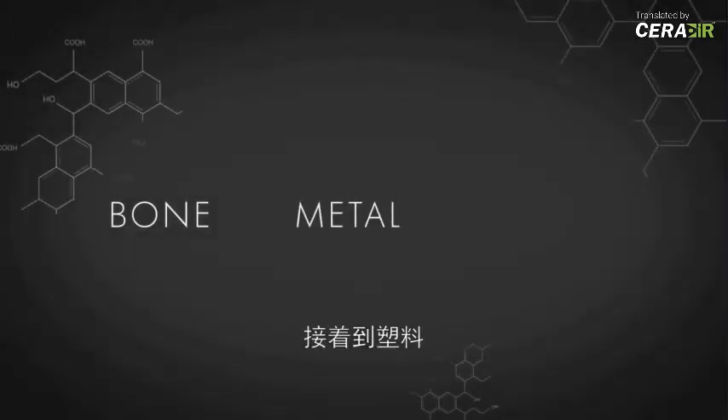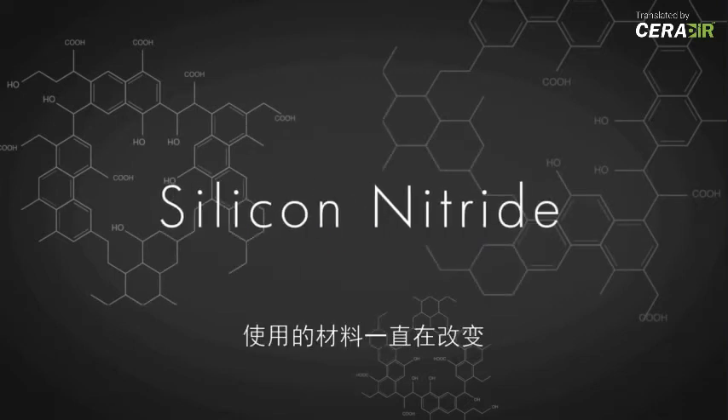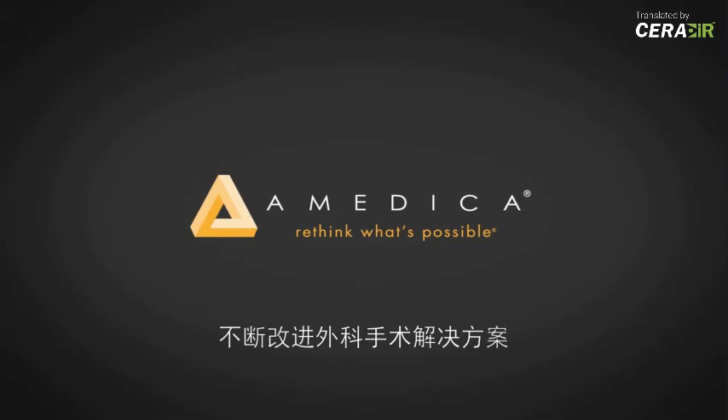From bone to metal to plastic, and now silicon nitride, the evolution is complete — but the possibilities are endless. Amedica: rethink what's possible in spine and reconstructive surgery.